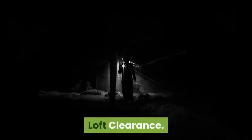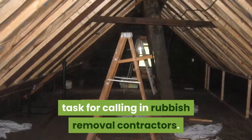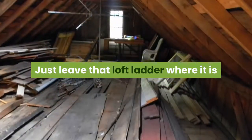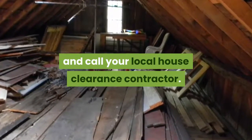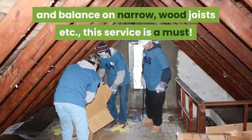2. Loft Clearance. Emptying loft spaces in houses is an obvious task for calling in rubbish removal contractors. Many people put off clearing their loft and the clutter grows, not to mention the cobwebs and layers of dust. Just leave that loft ladder where it is and call your local house clearance contractor. For older people lacking the agility to enter cramped loft spaces and balance on narrow wood joists, this service is a must.